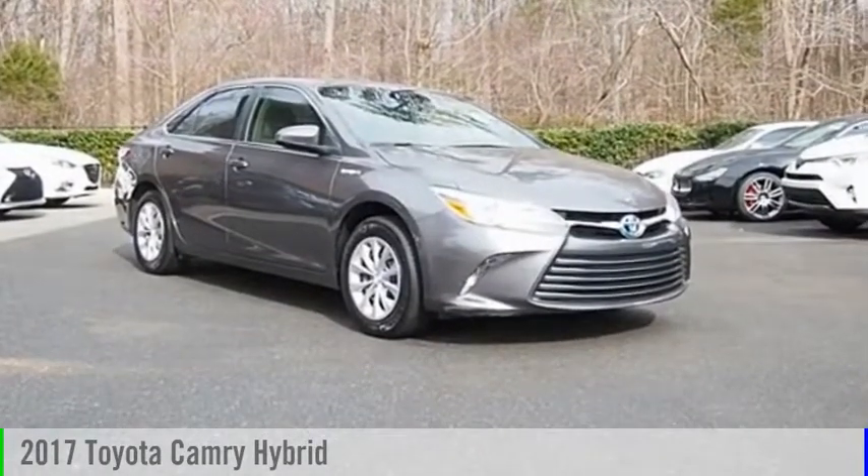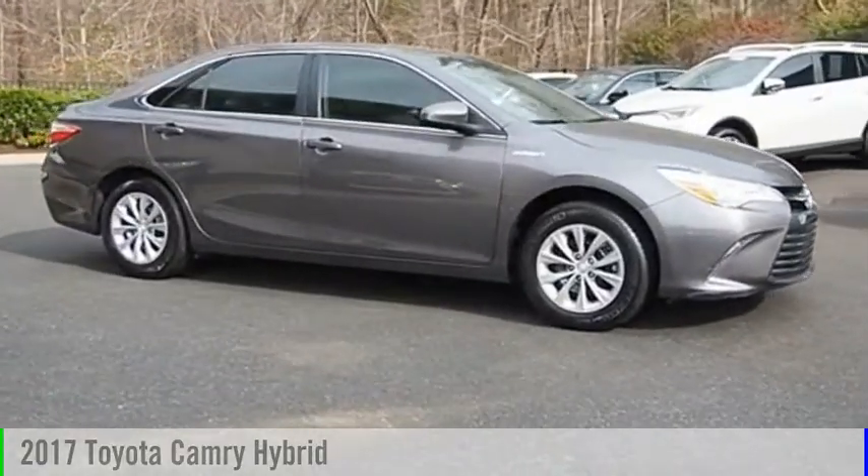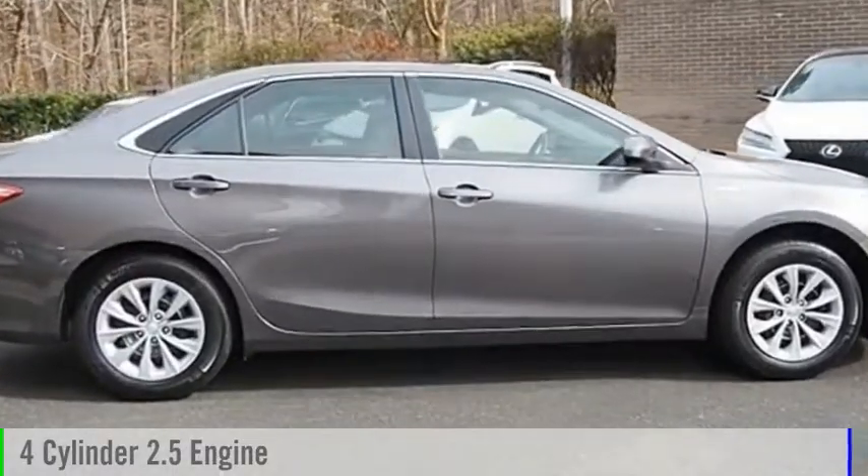Stop by and take a look at the 2017 Camry Hybrid. This vehicle is powered by a front-wheel drive, four-cylinder, 2.5-liter engine.